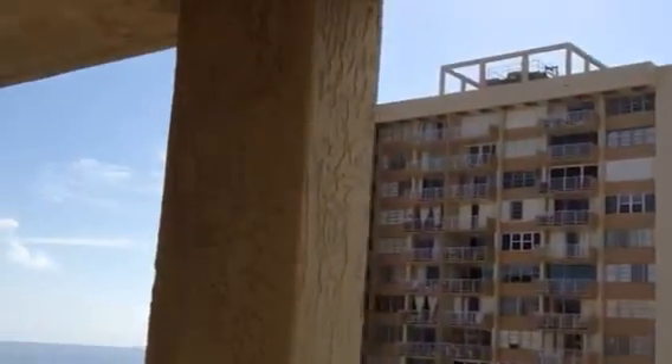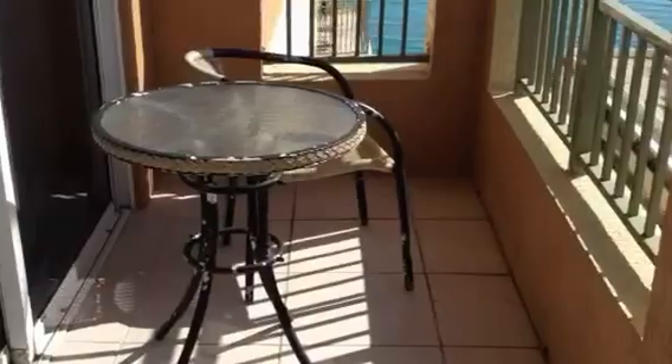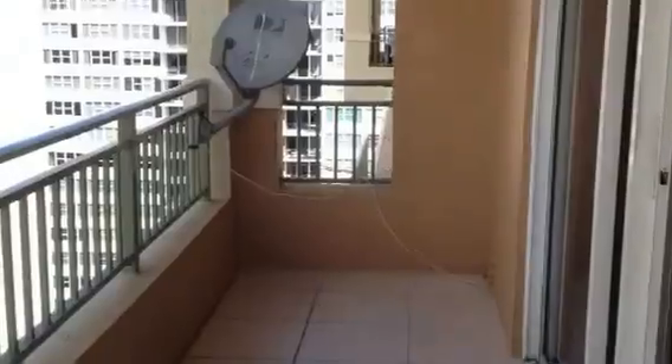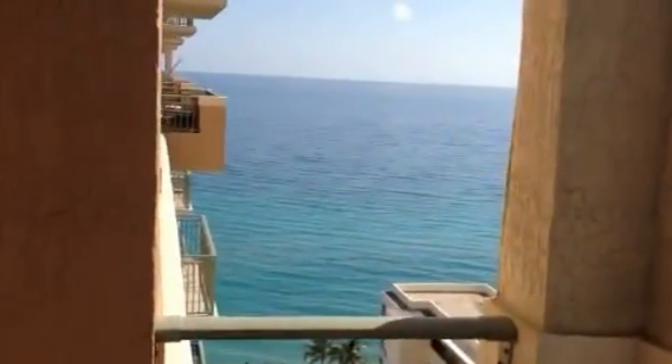It's a full wraparound balcony — there's one corner and then here's the other part of the balcony. I'm going to pan the view. We'll start from the ocean side, and you've got an everything view from this unit.